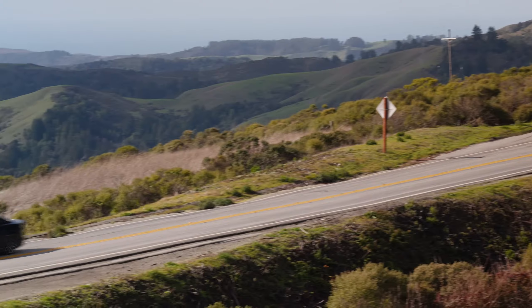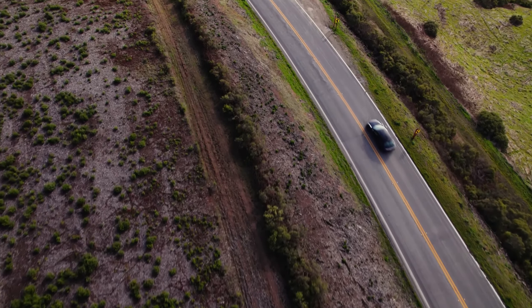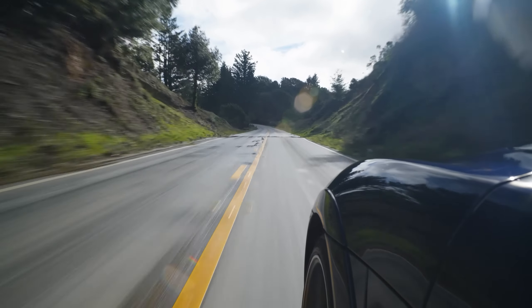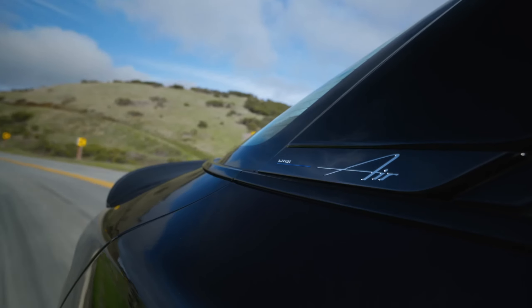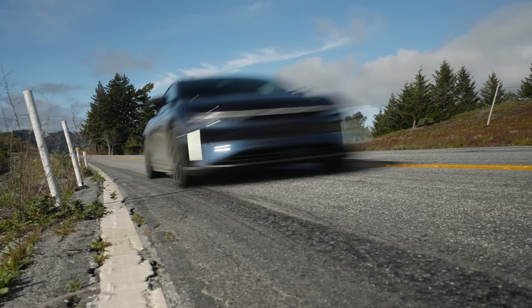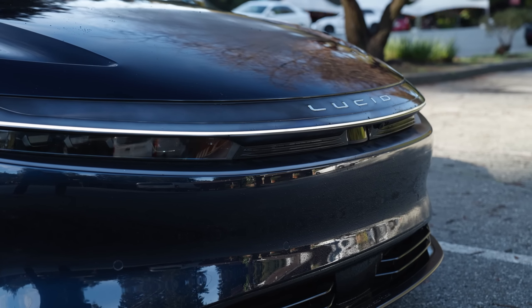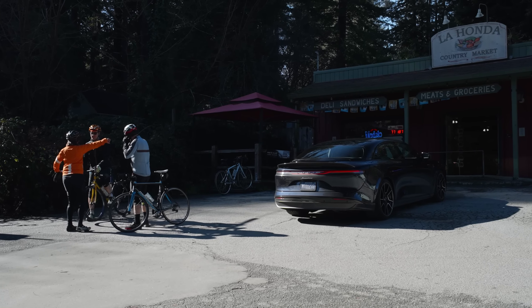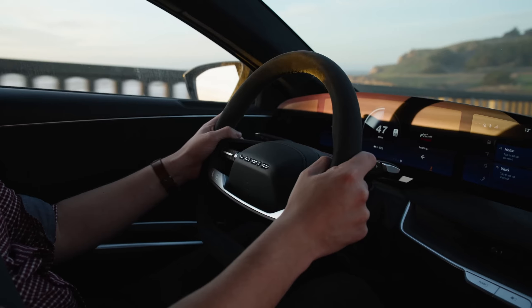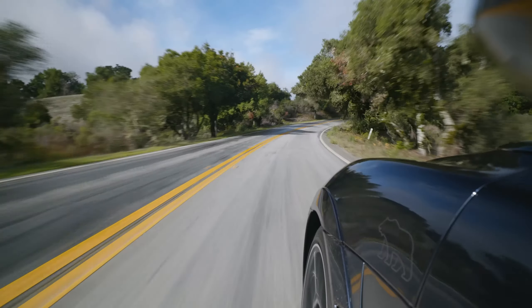The Lucid Air Sapphire boasts over 1,200 horsepower — that's more than many supercars out there. Zero to 60 miles per hour? Try under two seconds. This car is in a league of its own. But here's the kicker: it achieves all this while being incredibly quiet. The silence is almost eerie. You hear the wind rushing past, a faint hum from the electric motors, and that's it.